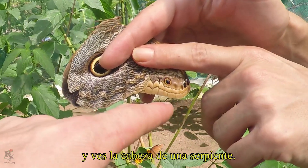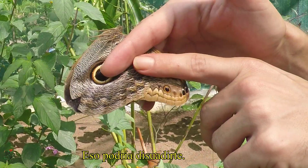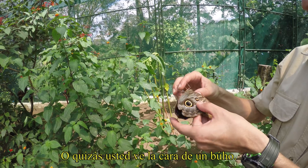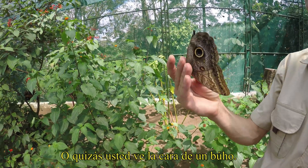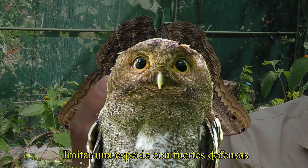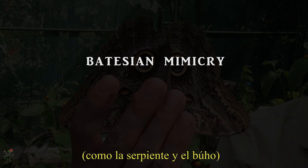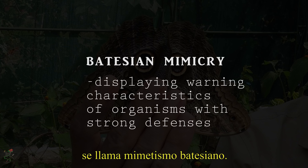Imagine that you are a hungry bird and you see the head of a snake — that might deter you. Or maybe you see the underside of the butterfly and suddenly see the glaring eyes of an owl. That would cause you to think twice. Mimicking a species with strong defenses, like the snake and owl, is known as Batesian mimicry.